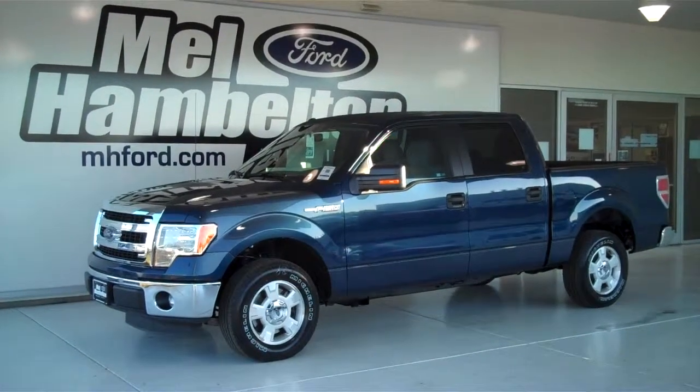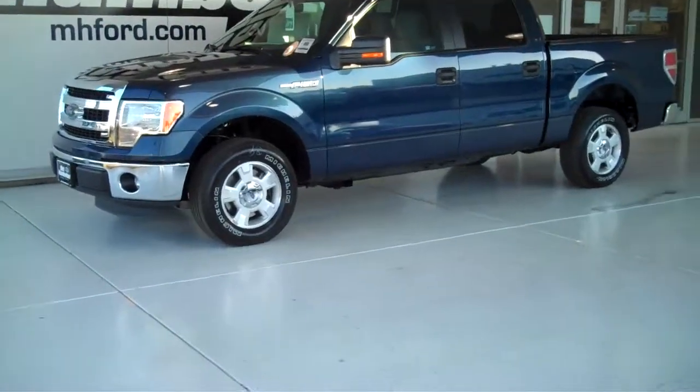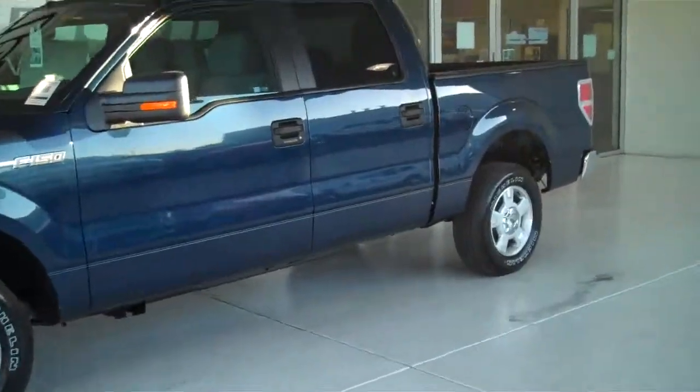131-037 is a brand new 2013 Ford F-150 XLT crew cab. It is blue jean metallic in color.